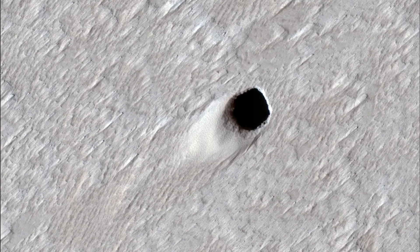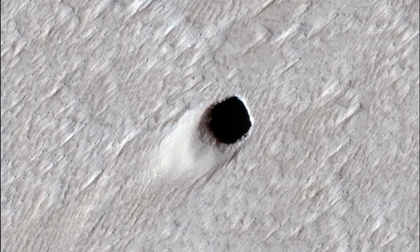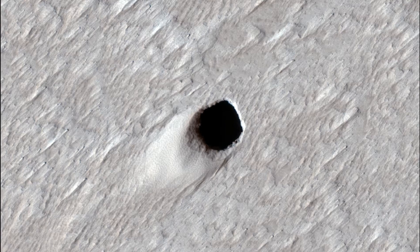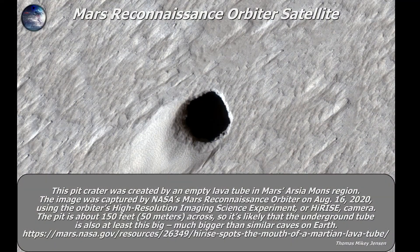NASA has written on the webpage that this so-called lava tube hole — or entrance, as I call it — is about 50 meters wide. NASA expects there to be a 50-meter-wide tube underneath the surface of Mars. I think that's amazing because it could be created by lava, but no matter how it was created, it can be used for other purposes.